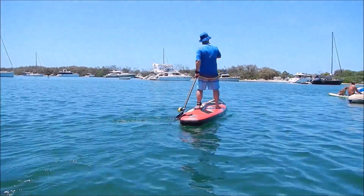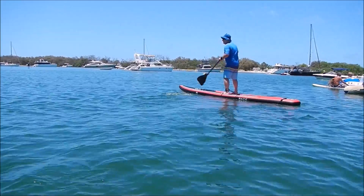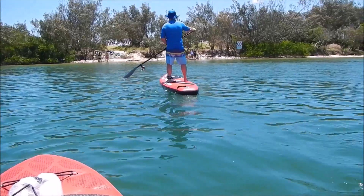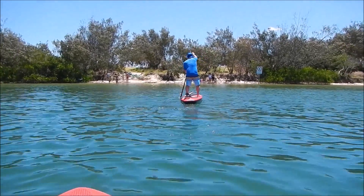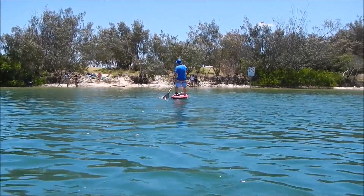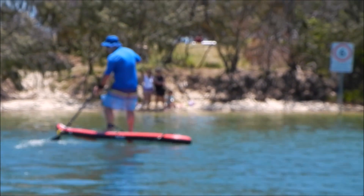Everyone I've thrown on this board has loved it. People can be a little scared if they're not used to paddling boards of this length and width — they can be intimidating. My mate had a Starboard 14-foot by 28-inch wide that was quite tippy by comparison, so this was refreshingly nice to paddle and great fun on flat water.